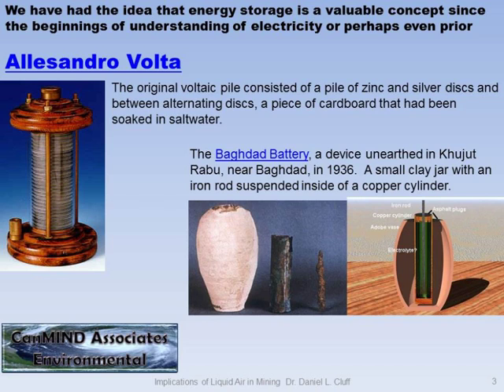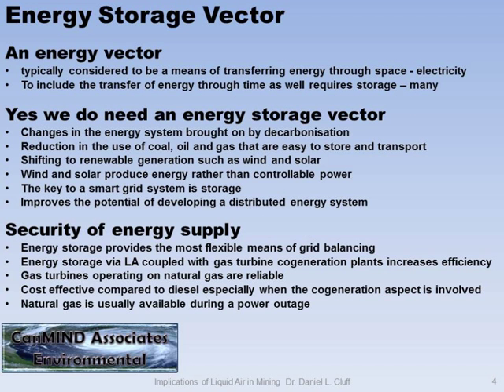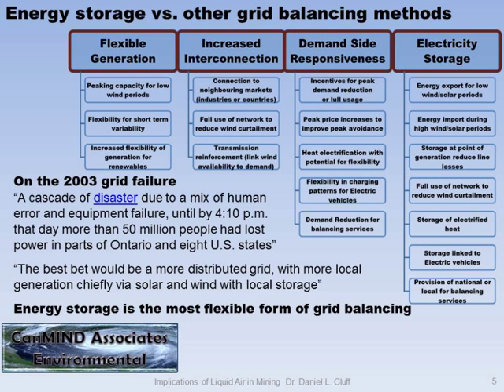The game-changing idea came about with high-value energy storage. This is not new, but that's part of the theme I'm going to put across here. The battery and so on is not necessarily new. We need an energy storage vector because we're changing our systems — we're reducing carbon, we're trying to introduce renewables, and they're not controllable. You get energy when the wind blows, so adding storage to a system helps balance the grid.